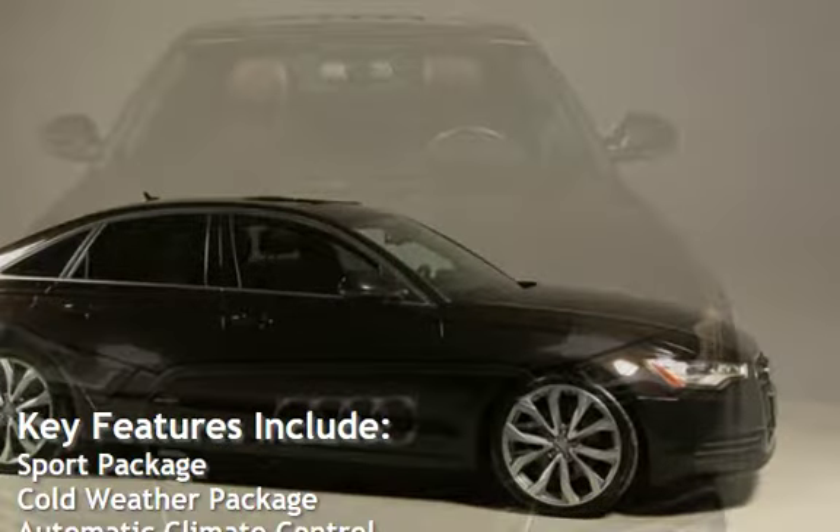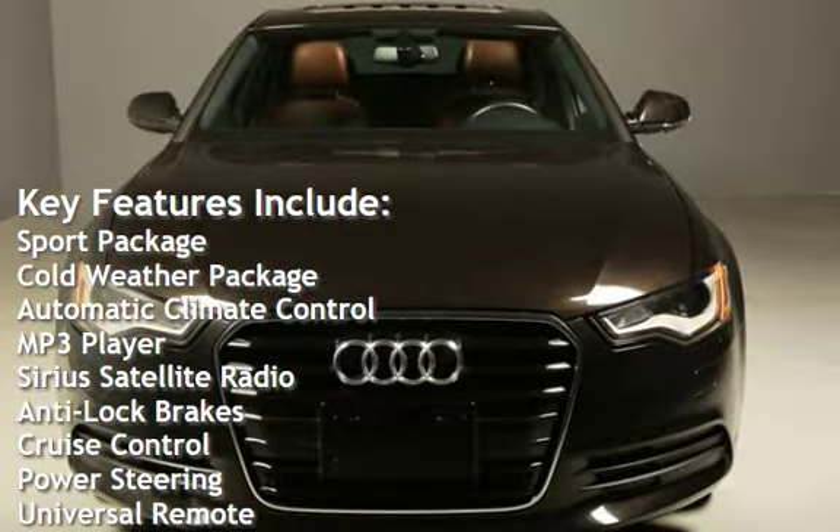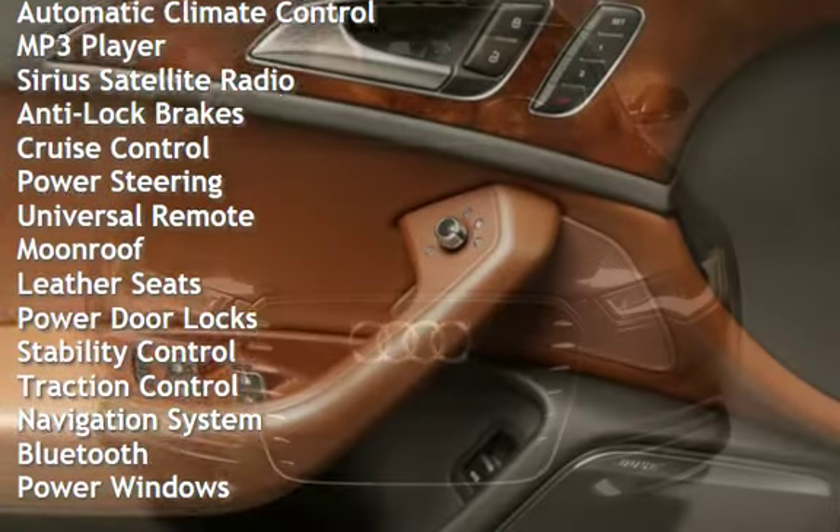Key features include: Sport package, Cold weather package, Automatic climate control, MP3 player, Sirius satellite radio, Anti-lock brakes, and Cruise control.